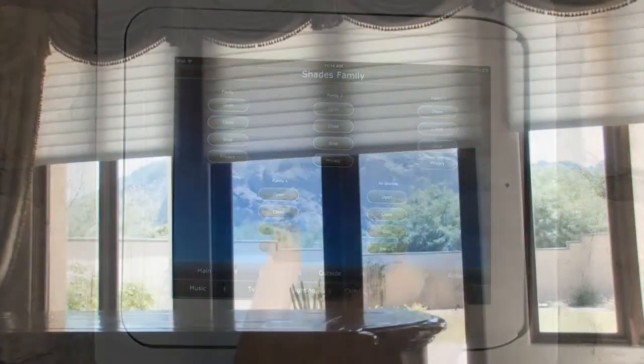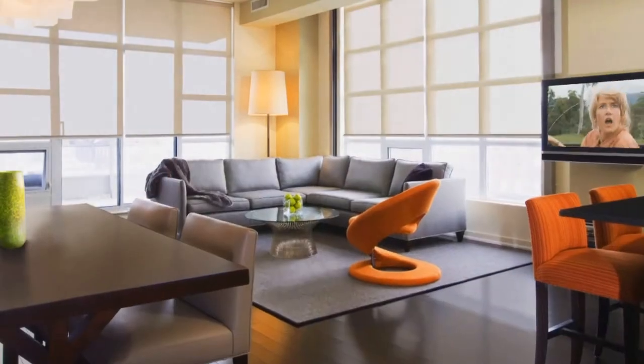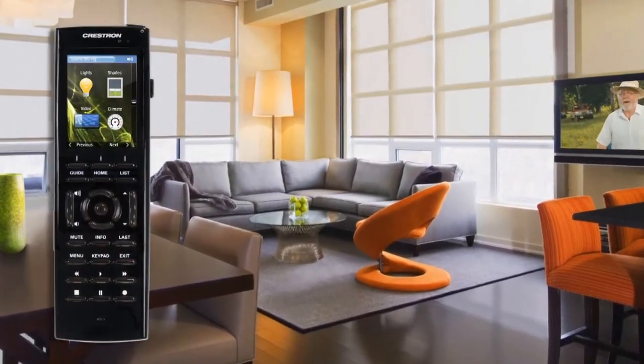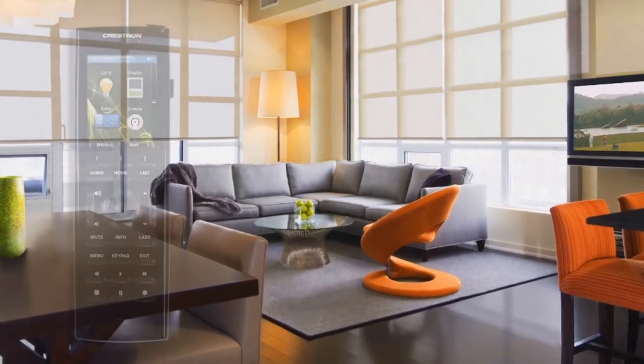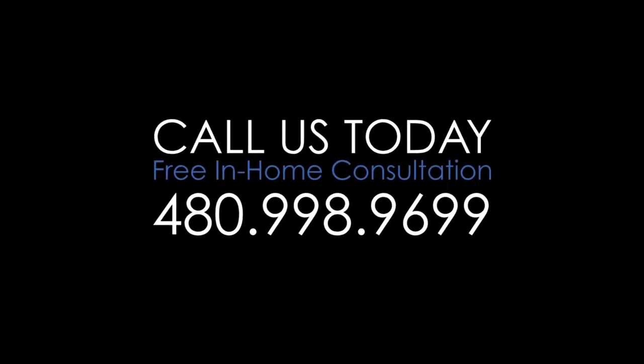new low-voltage quiet motor technology. These shades are silent, operate smoothly, and contain precise control. Manage your home shades from a touchscreen, a keypad, remotes, and Apple or Android smartphone. Call us today for a free in-home consultation.